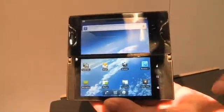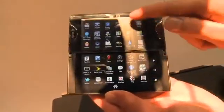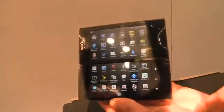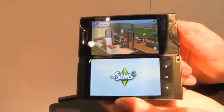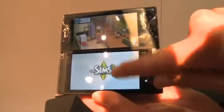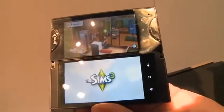Another obvious application for this is in gaming. So if we go into the applications here, you can see that scrolling happens pretty seamlessly between the two screens. We have the Sims — this is one of the games that's actually been optimized to run on the Kyocera Echo. You can see that the bottom screen has now become a control pad that we can actually use to interact with the game.